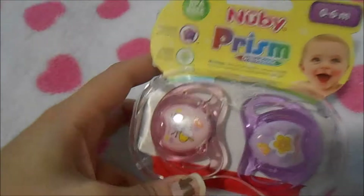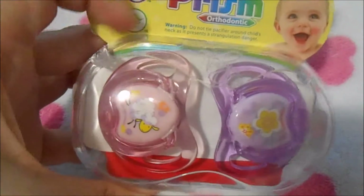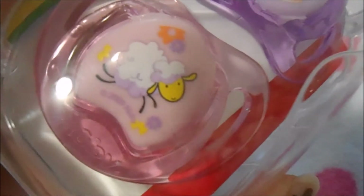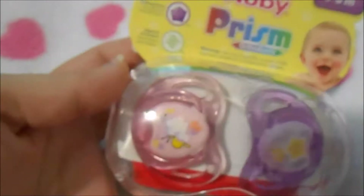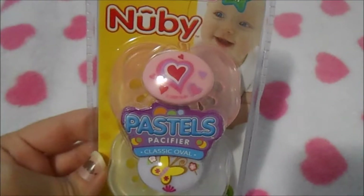Next I got these cute Newbie pacifiers — I've never seen Newbies like this before and they were not expensive at all. One has a little sheep frolicking on it and the other has a little flower. They were really cute and I needed to get more pacifiers.